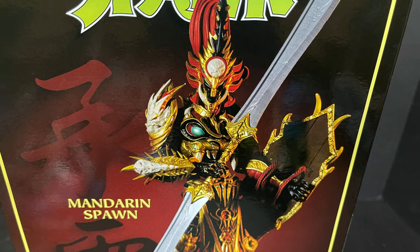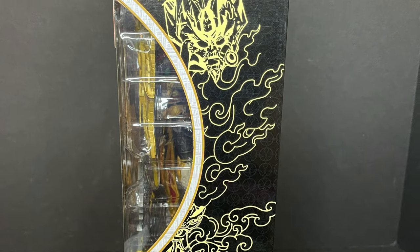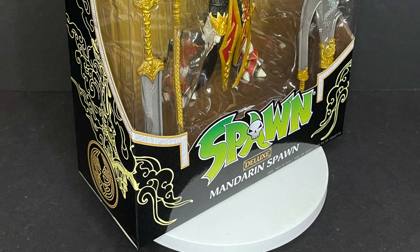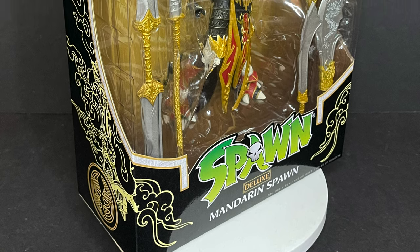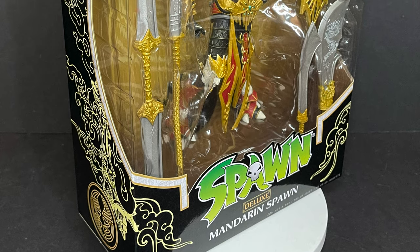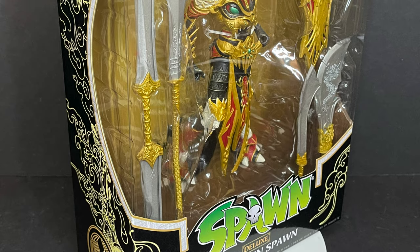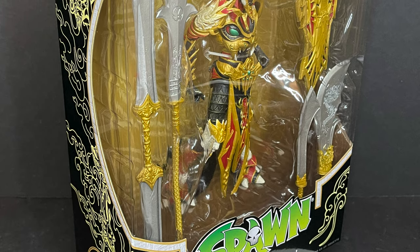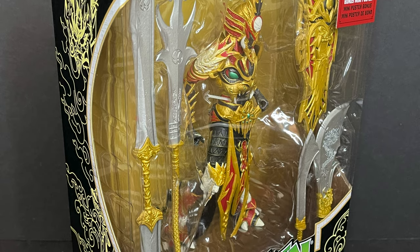It's nice to have Spawn back on the shelves. More than anything, I'm so happy to have more Spawn figures. These should be hitting stores relatively soon and again, just to tell you right off the bat, this is now the third Mandarin Spawn that we've gotten. This is a deluxe edition — more weapons, more paint. So we're going to look at it in the sense of: do you get more for your buck if you go the more expensive route, or should you stay in the more $20 range?